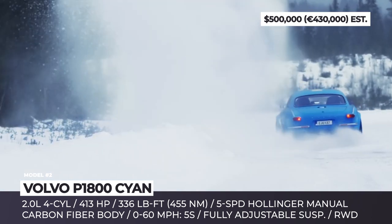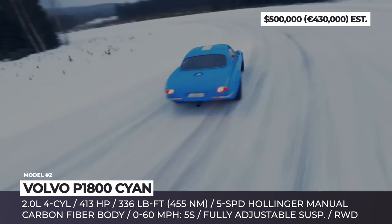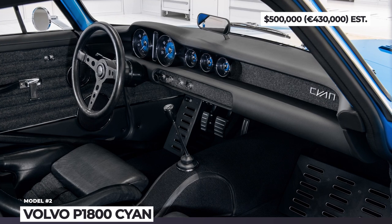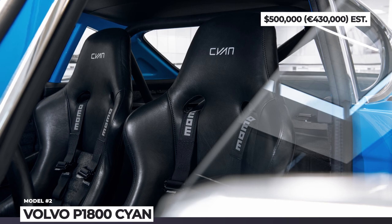Other notable additions include 18-inch forged wheels with Pirelli P-Zero tires. To keep it real, the P1800 Sian has no electronic driver assist, while a full carbon body helps keep the weight under 2,200 pounds.